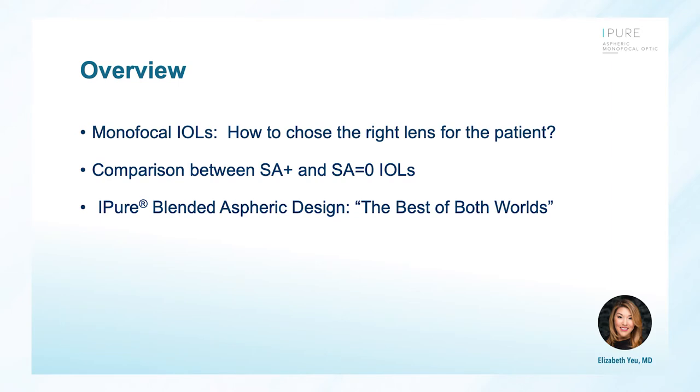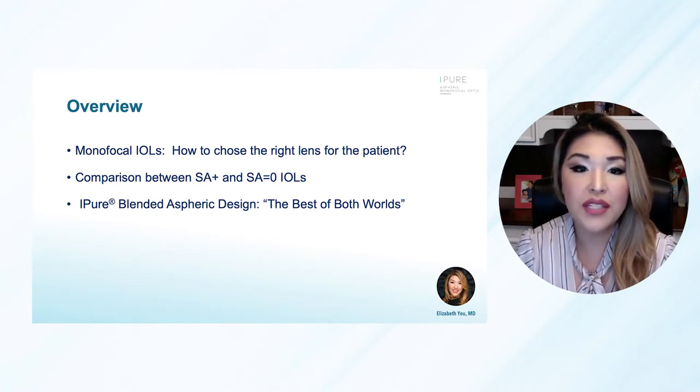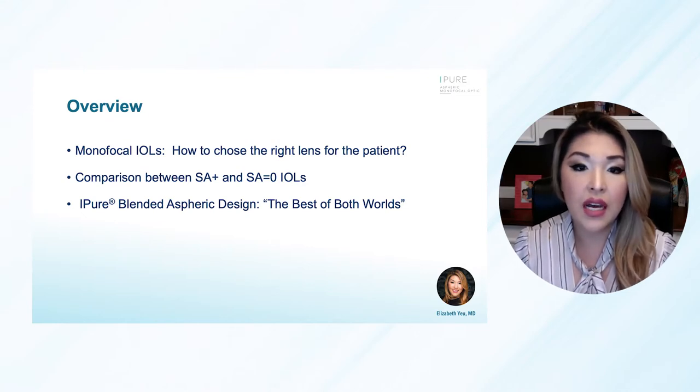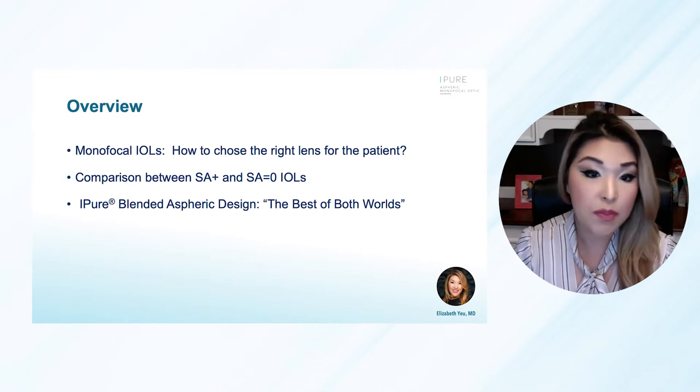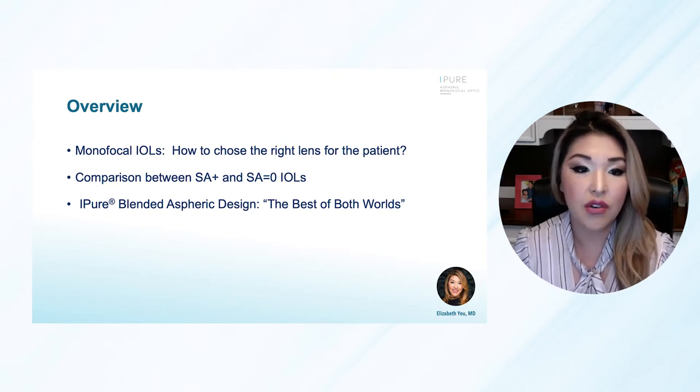Next, we're going to get into the optics. Liz Yu does optics better than anybody else, and she's going to help describe what this lens is, how it functions, and how it can fit into your practice. When we think about monofocal IOLs, what differentiates one monofocal from another? Efficiency is going to be important, but then contrast sensitivity, quality of vision, and now it's becoming recognized that there is some level of depth of focus that we are all thinking about. That's how I frame my mind even when looking at a monofocal — which one would I choose?